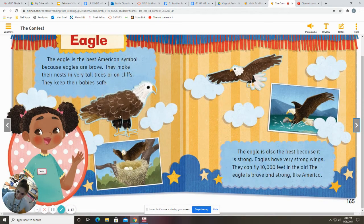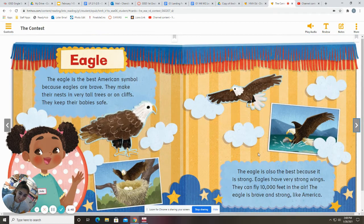The Eagle. The Eagle is the best. So this one's from Jade. The Eagle is the best American symbol because eagles are brave. They make their nests in very tall trees or on cliffs. They keep their baby safe. The Eagle is also the best because it is strong. Eagles have very strong wings. They can fly 10,000 feet in the air. The Eagle is brave and strong, like America.